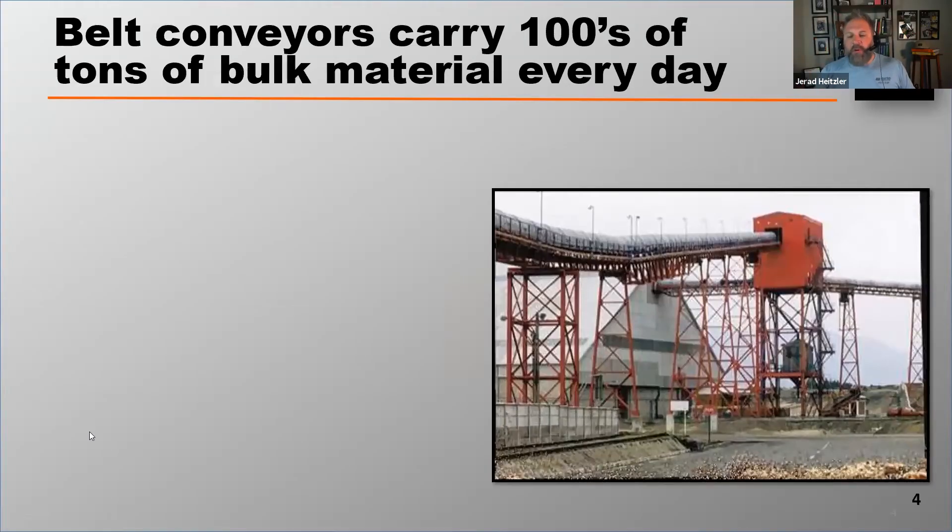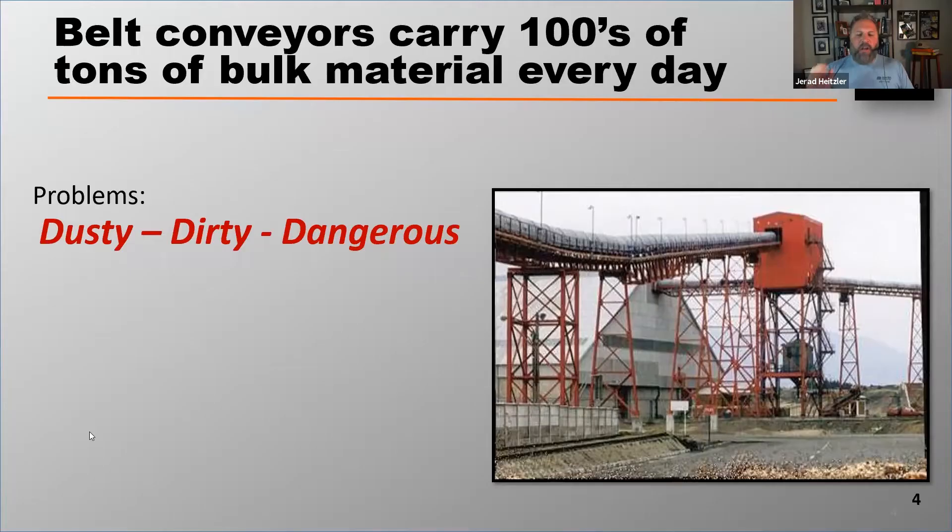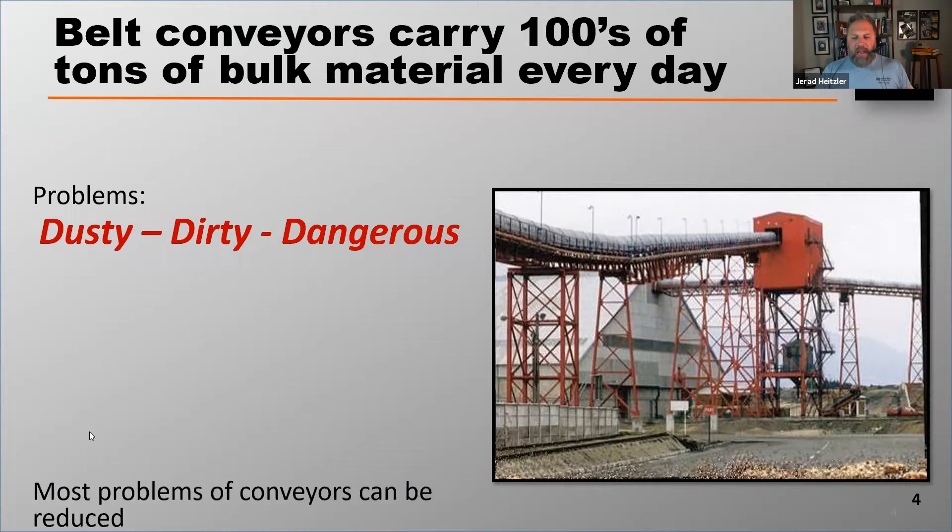Belt conveyors don't operate without their problems, and the problems of conveyor belts are quite simple. Remember these three words — I purposely chose them today and put them in red because this is important. You might want to jot this down. The problems with conveyors is that they can be dusty, they can be dirty, and they can be dangerous.